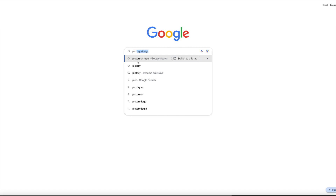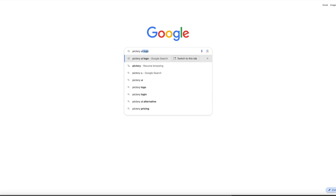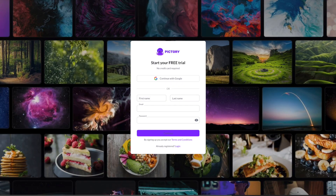Pictory AI, on the other hand, operates differently, relying on scripts rather than prompts. To create a video, you first need to write a script and then paste it into the tool. Pictory offers various templates, and you can select your preferred one based on your video's style. Unlike InVideo AI, Pictory does not use a prompt to automatically create the entire video, making the process more manual.